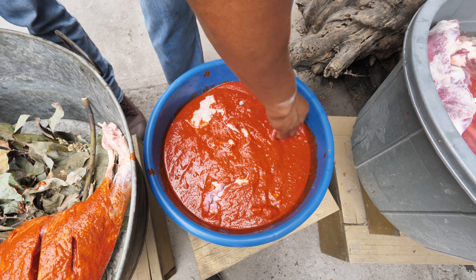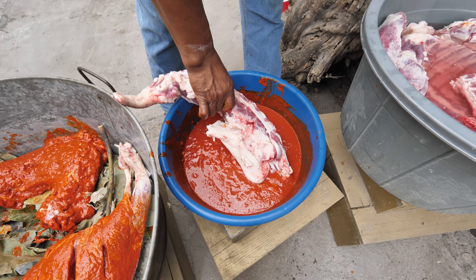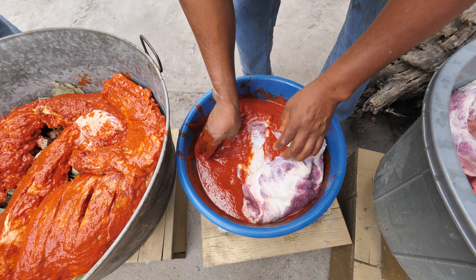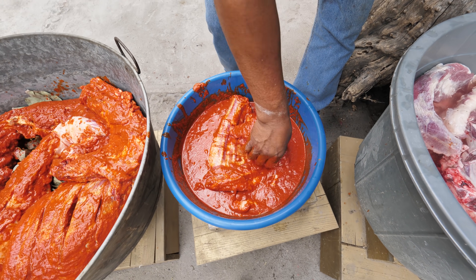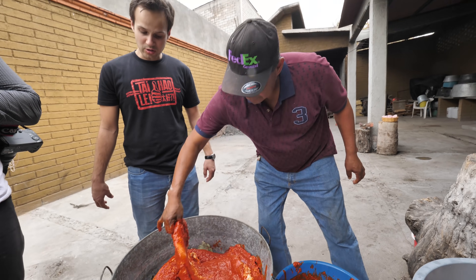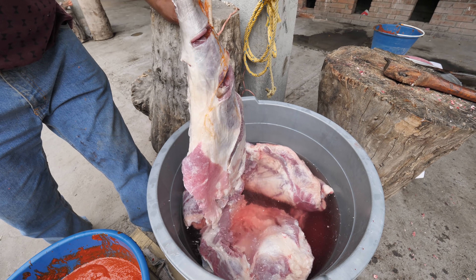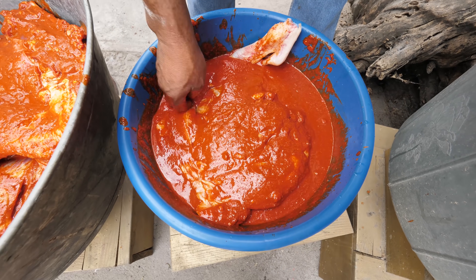We've got a whole lamb cooking for us today. What's in the paste? It's garlic, a little vinegar, chili of course, and tomato — it's all in there. There's the testicle — are we gonna eat that? If you want. Let's do it. One for me, one for you? Deal.